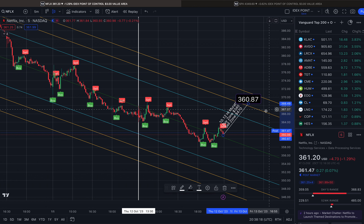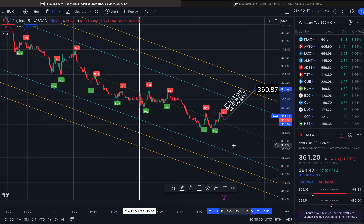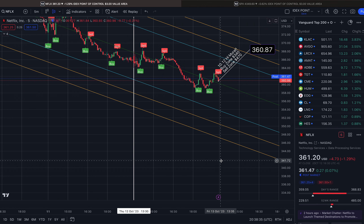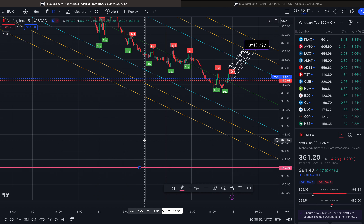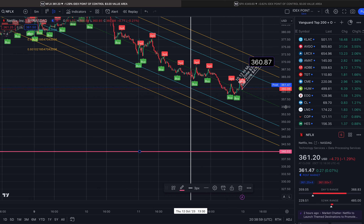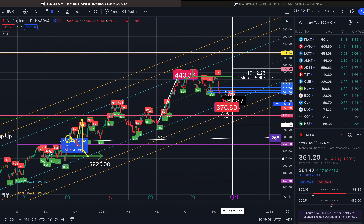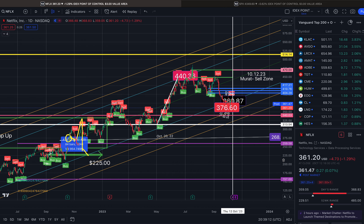I'm going to show you what 470 looks like on the daily time frame because it's easier to see visually. So Murat's buy zone is roughly in the 340s, so that would take us roughly down here. Let me mark out that area. I've clearly marked this out many times because I used to be in Netflix for my mom and I did get out.